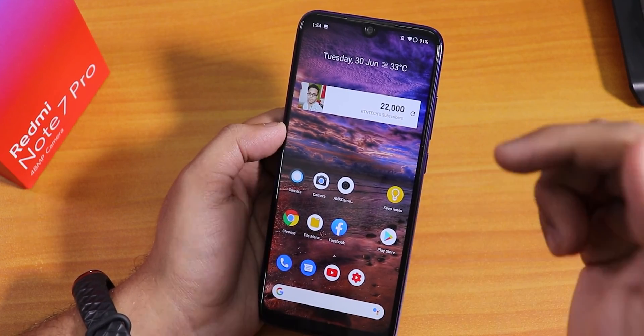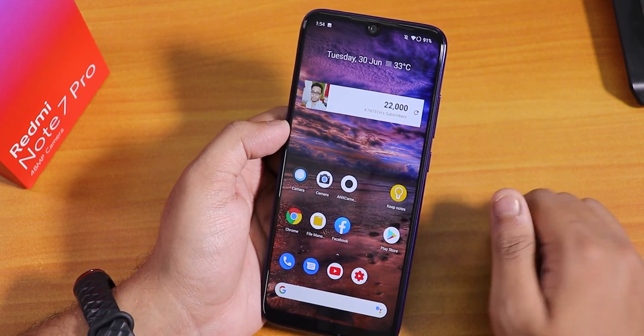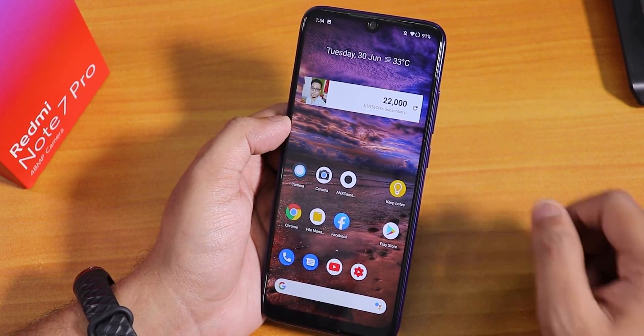Let me know in the comments what you think about the latest build of Blizz ROM on the Redmi Note 7 Pro. Please hit the thumbs up button if you liked this video and subscribe if you haven't yet. This is Tito from KTNTX signing off — catch you in the next one. Bye-bye.